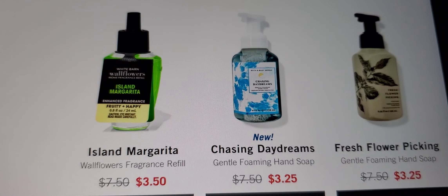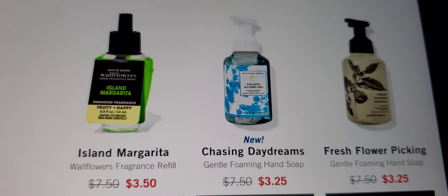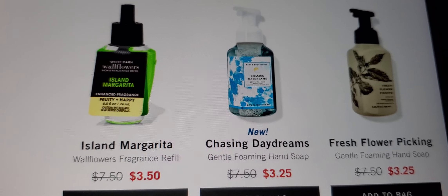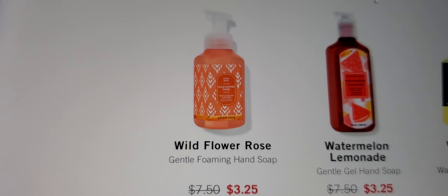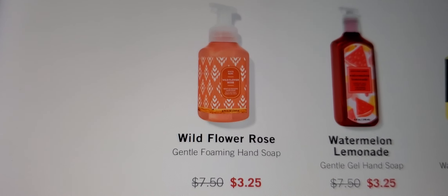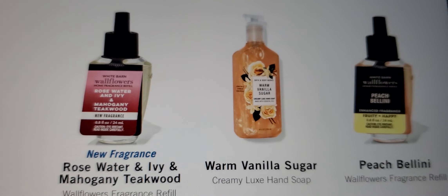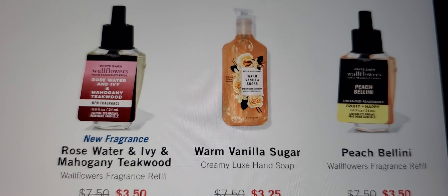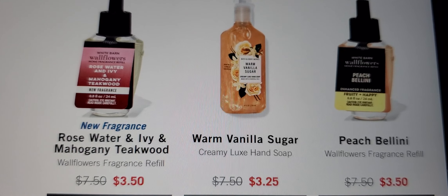There's also a car incense — I forgot the name — but I opened my car one day and my niece smelled it and said 'oh my gosh, what is that?' Chasing Daydreams, Fresh Flower Picking — that smells good. Wildflower Rose is a good one, and Water Mint Lemonade. It's showing $3.25 but tomorrow at 5 on it's $2.99. Rosewater and Ivy, Mahogany Teakwood — I want to try that. Warm Vanilla Sugar and Peach Bellini — Peach Bellini is good in the candle.